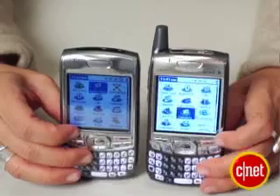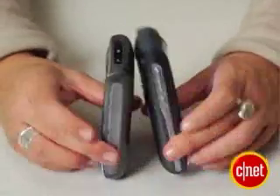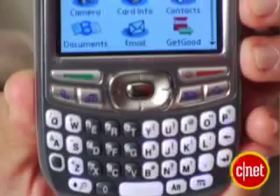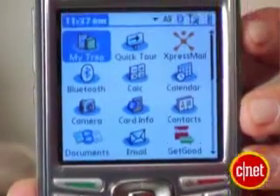Here's the 700p. You can see they got rid of the external antenna, which is nice, so it won't catch on anything. And it's just slightly thinner. It's also lighter and feels good in the hands. It has a nice touch screen here, which is an advantage it has over the Motorola Q and Samsung Blackjack.